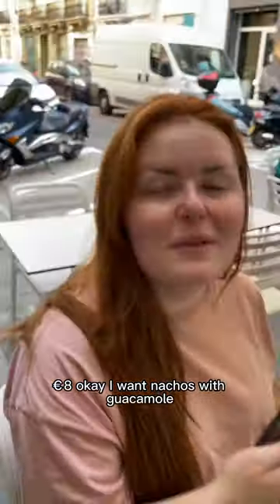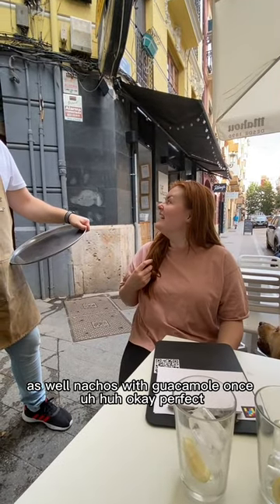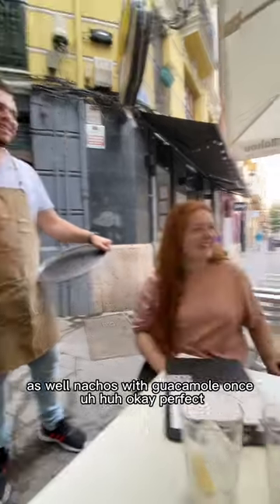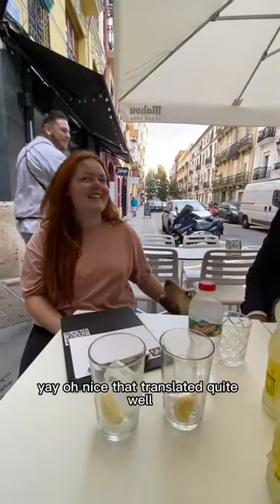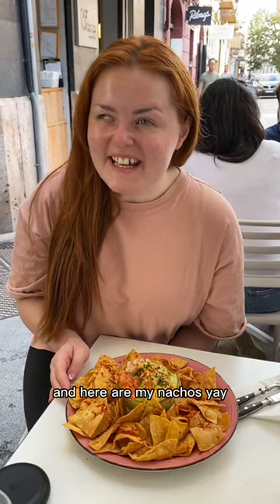I want nachos with guacamole as well. Nachos with guacamole — one. Perfect, thank you! That translated quite well. And here are my nachos — yay!